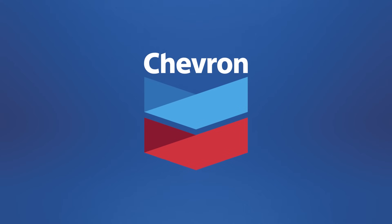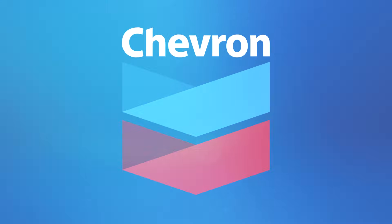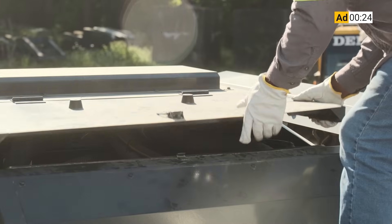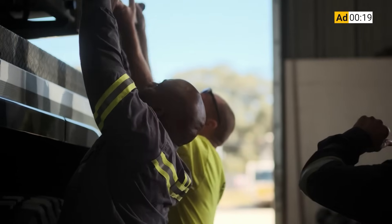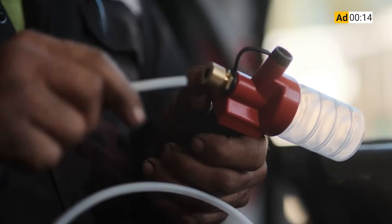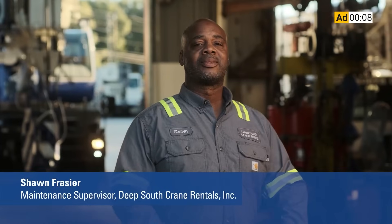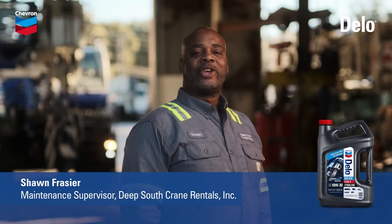But before we get into that, I want to take a second to tell you about the sponsor of this video, Chevron Lubricants. These cranes work around the clock for months at a time. If one of these engines ever goes down, it costs more than our reputation. Switching to Delo 600 ADF, it's been a game changer. We've had no issues with clogged DPFs — no regen lights, no cleaning, no replacements, nothing. This oil goes beyond anything we've ever used. I choose proven protection that keeps our cranes on the job. I choose Delo 600 ADF.